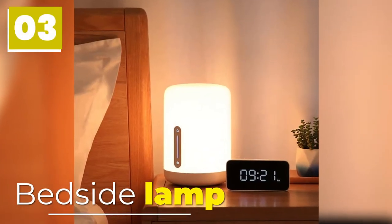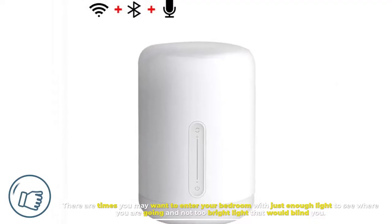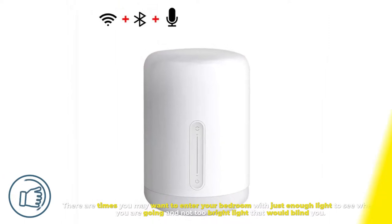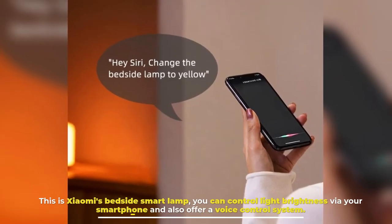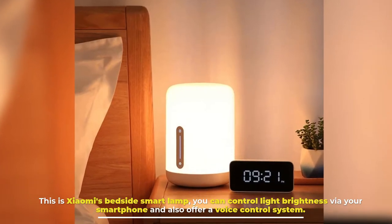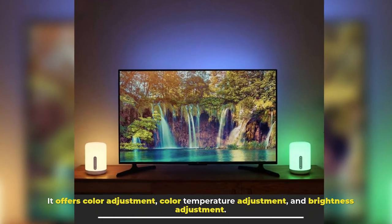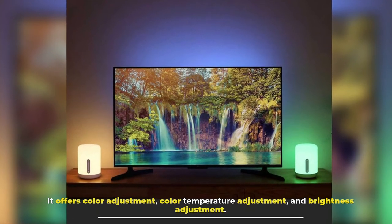Number 3: Bedside Lamp. There are times you may want to enter your bedroom with just enough light to see where you are going and not too bright light that would blind you. This is Xiaomi's bedside smart lamp. You can control light brightness via your smartphone and it also offers a voice control system. It offers color adjustment, color temperature adjustment, and brightness adjustment.